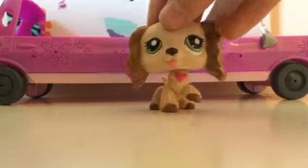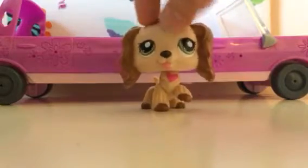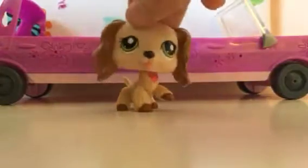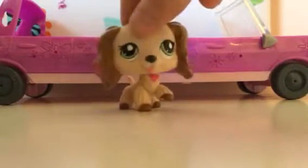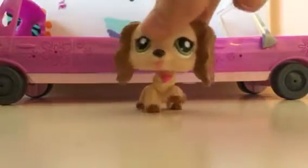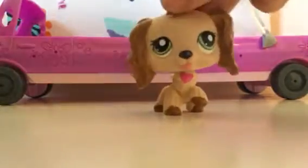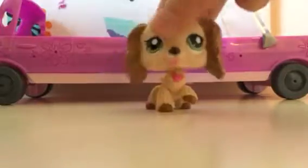Finally, two more LPS Cocker Spaniels to show you guys. The next two Cocker Spaniels I got at the same time — December 5th, 2017. I'm going to show the one I opened first. This is Cupid. Her name is Cupid because of her hearts — she has a heart design on her chest. She's the only LPS Cocker Spaniel, I believe, with her tongue sticking out. This is Cupid, and she's team pink for the Wii.